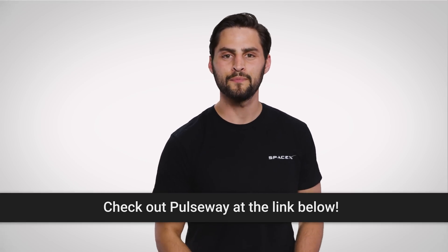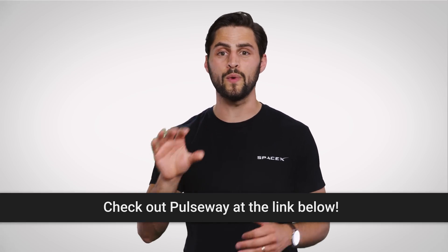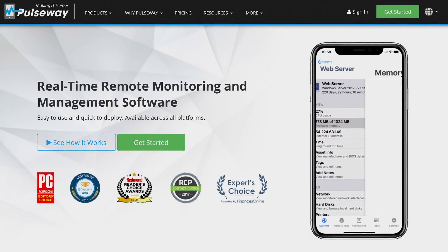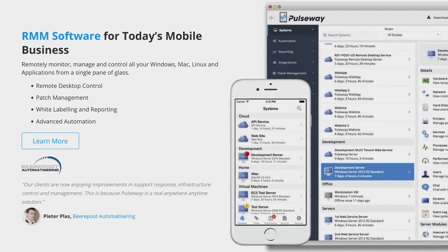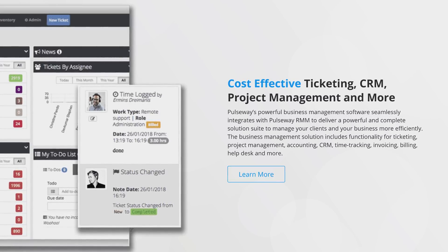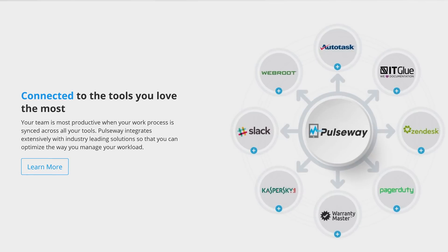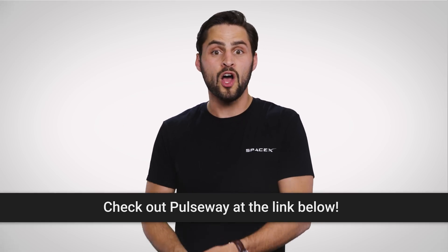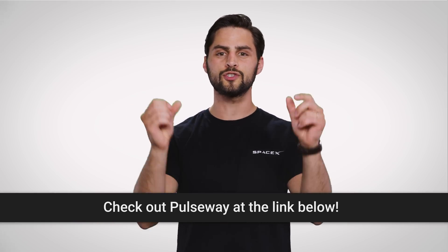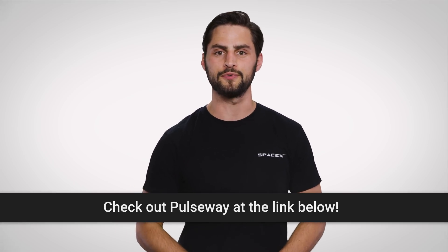Speaking of doing it for you — Pulseway. Pulseway is a real-time remote monitoring and management software that's compatible with Windows, Mac, Linux and more. It gives you access to real-time status, system resources, logged in users, network performance, Windows updates and more. You can fix problems on the go by sending commands from any mobile device, create and deploy custom scripts to automate your IT tasks, and scan, install and update all your systems on the go. It also has remote desktop functionality, and you can try it all out free today at Pulseway.com or through the link in the video description.